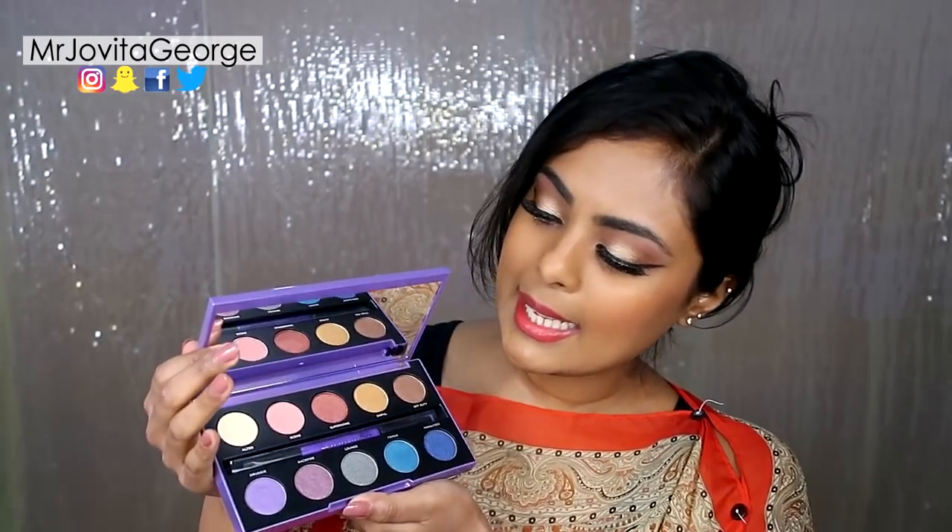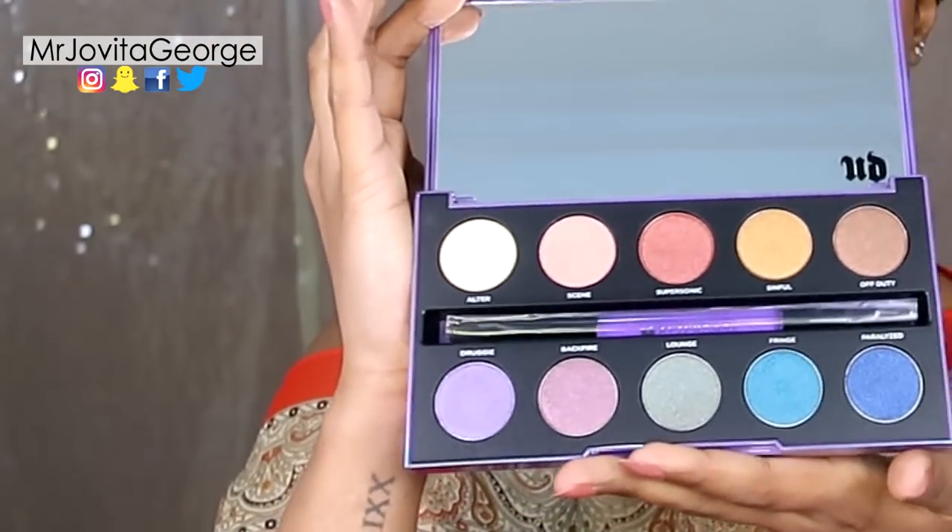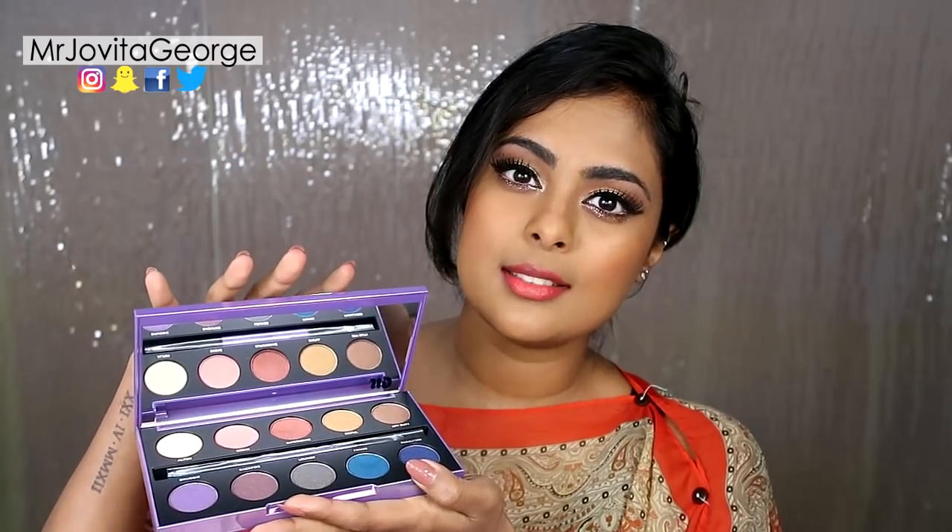If you're on my Instagram you've already seen this Urban Decay After Dark Late Night Anything Goes palette. These palettes are just so pretty — they're all metallic multi-color eyeshadows. I did create a first impression video with all of these products, so hopefully that'll be up next week.